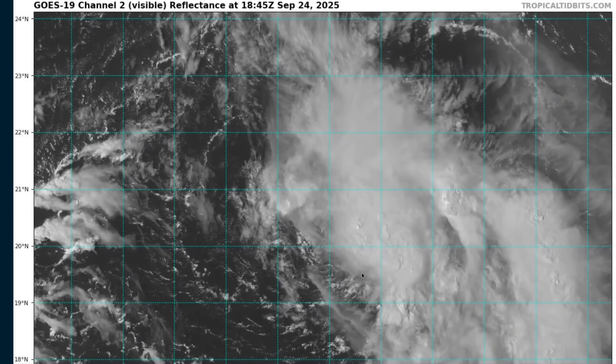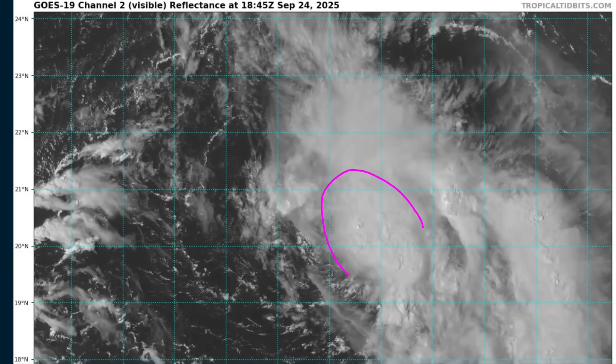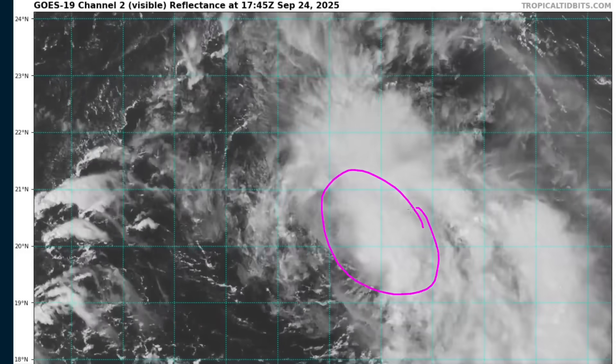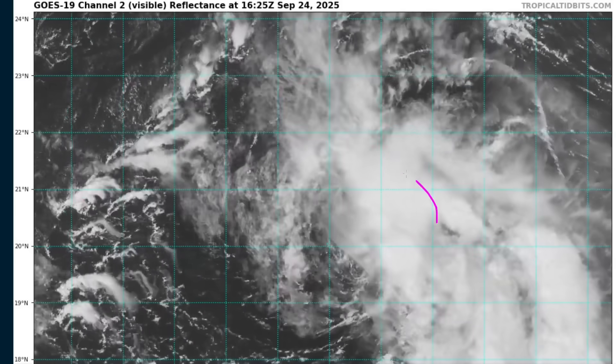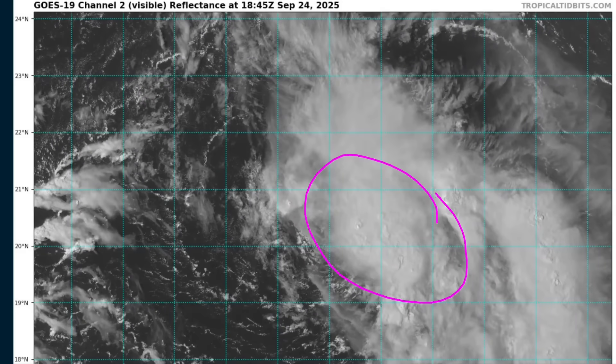The reason I say that is there is an obvious closed, tight, well-defined, low-level circulation center right there before it tucks underneath the clump of thunderstorms on the northeast side at the end of the loop. So this is well-defined, clearly there, and has had deep convection associated with it, making this a tropical cyclone.